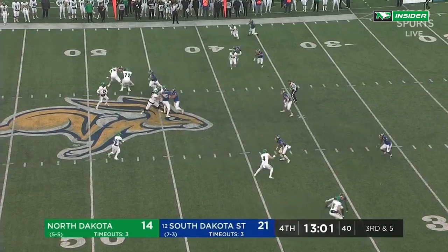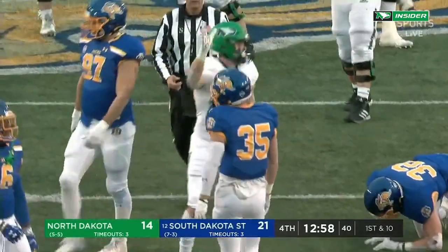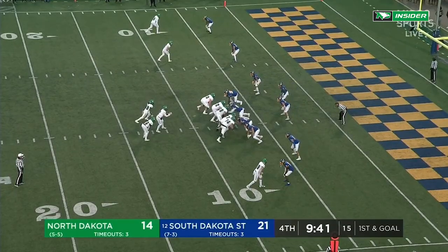Jax drops back. Rush for Schuster — there's a delivery again and a first down conversion. The catch by Garrett Mogg out here to the right, matched up.